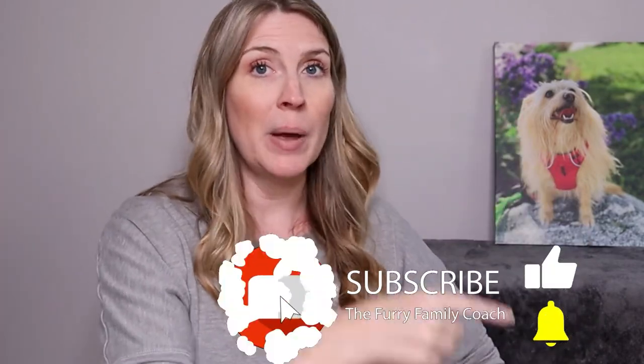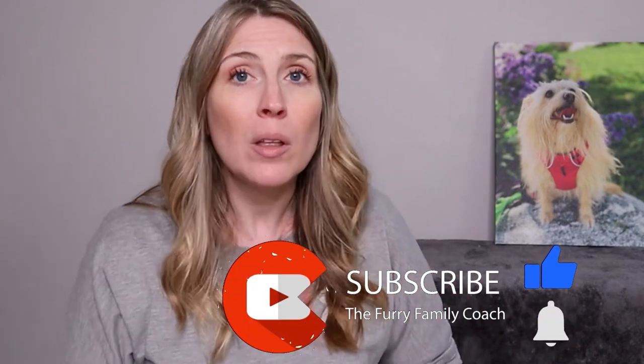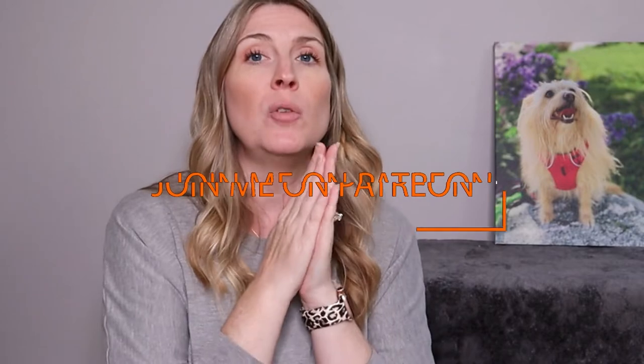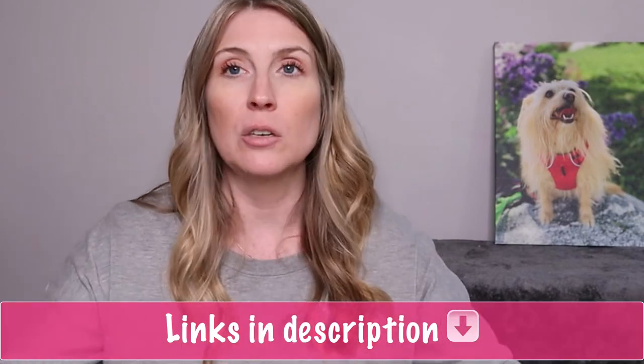Thank you guys so much for being here. I do hope you give this video a thumbs up. If you're not already subscribed, click the subscribe button, turn it gray, and click the bell to select all notifications so YouTube can notify you every time I post a new video. Check all the links in the description — the first link is for my Patreon, where you get new and exclusive content and first access to everything that goes live on YouTube. All links to New Zealand Natural Pet Food on both Amazon and Chewy are also in the description.